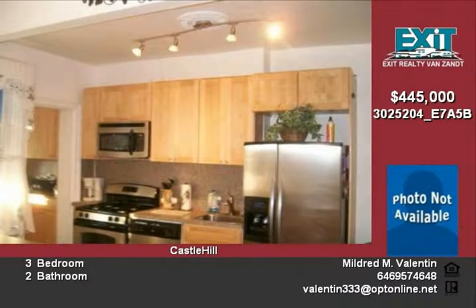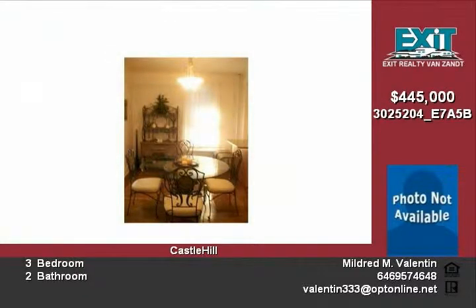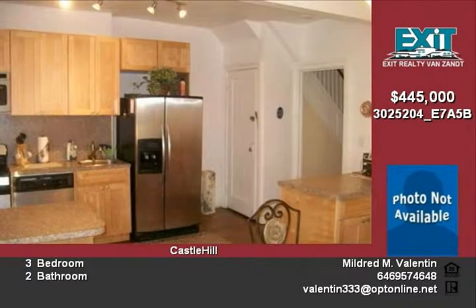Kitchen has been fully updated with stainless steel appliances. Hardwood floors throughout have been redone and roof is partially new. Owner is leaving window blinds and all ceiling lighting fixtures.